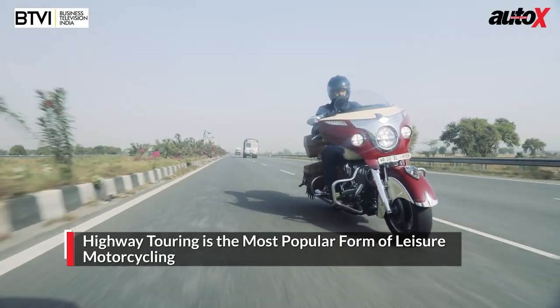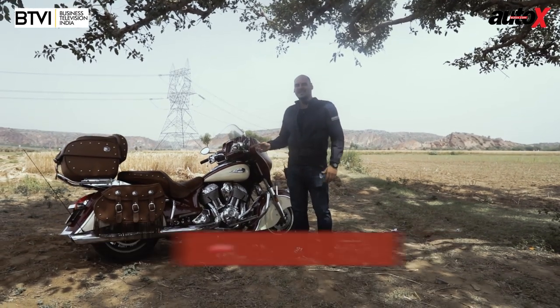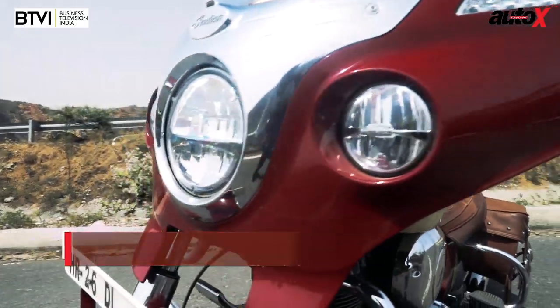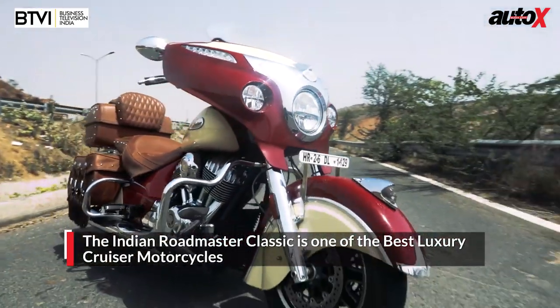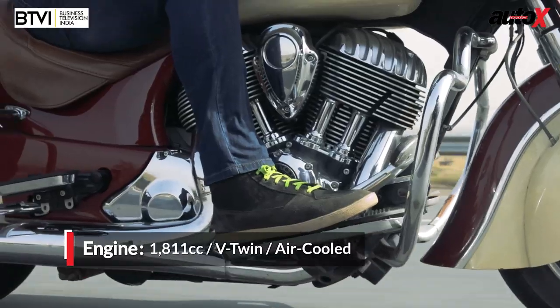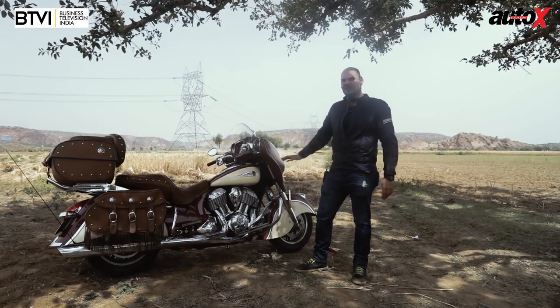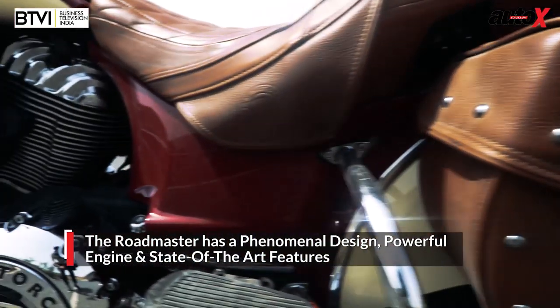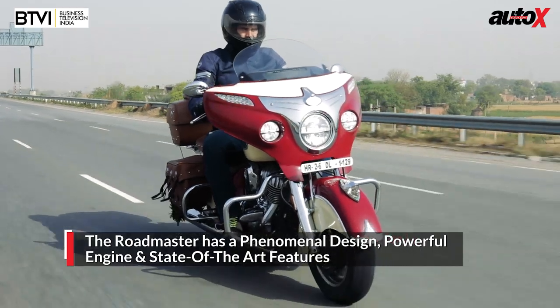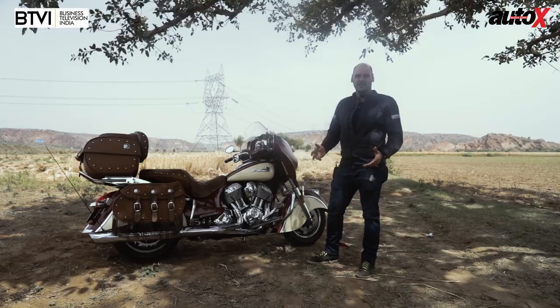Highway touring, or cruising as I like to call it, is probably one of the most popular ways of enjoying motorcycles. Anybody could do it, but if you really want to do it in style, having one of these motorbikes is the best way. This is the Indian Roadmaster Classic — a beautiful machine with an 1800cc engine on a massive 400-kilogram body. It's actually a sofa on wheels, with a comfortable seat, lots of storage compartments, and plenty of torque to get you going on the highway.